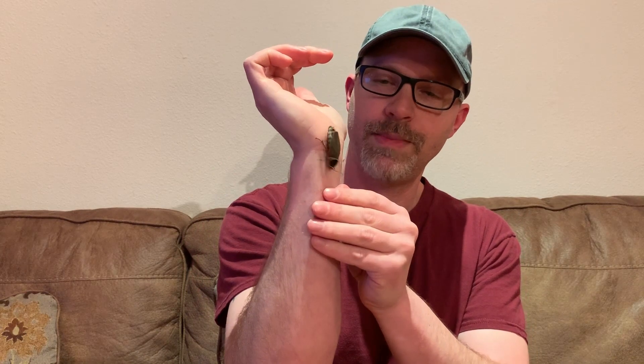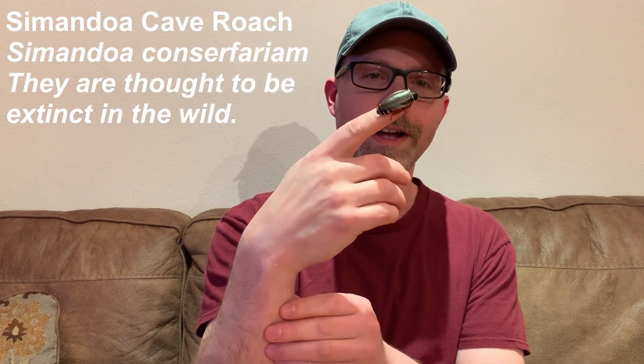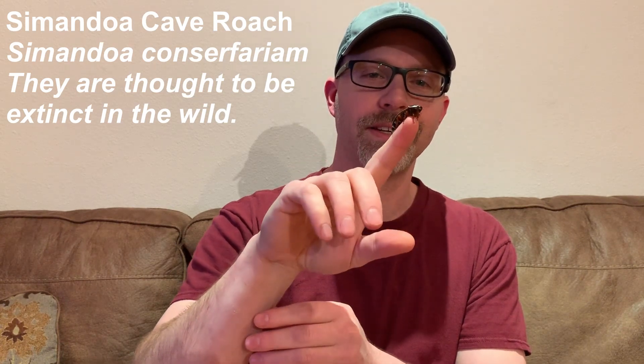This is the Simendoa cave roach, Simendoa conservarium. On my website, I have long referred to them as the extinct-in-the-wild roach. I call them that because they are extinct in the wild, or thought to be. As I understand it, they're only known from one place — and that's where the parent specimens were collected from, of the ones that I have now. It was a cave system in Guinea, West Africa, the country of Guinea.